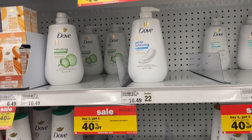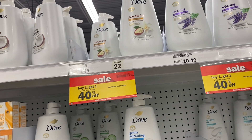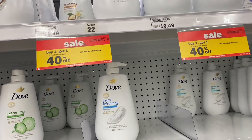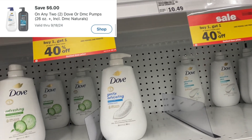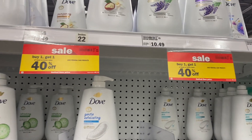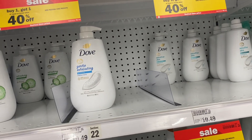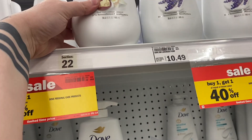You can grab really good savings on these huge Dove Pump Body Wash. They're $10.49 each and are buy one get one 40% off, so you'll grab two and your total will be $16.78. We have a $6 off two Emperc which will make your final price $10.78. There was an offer on Fetch but it must have run out, so there are no other rebates — but it's almost buy one get one free, which is a pretty good deal, especially for how massive these are.